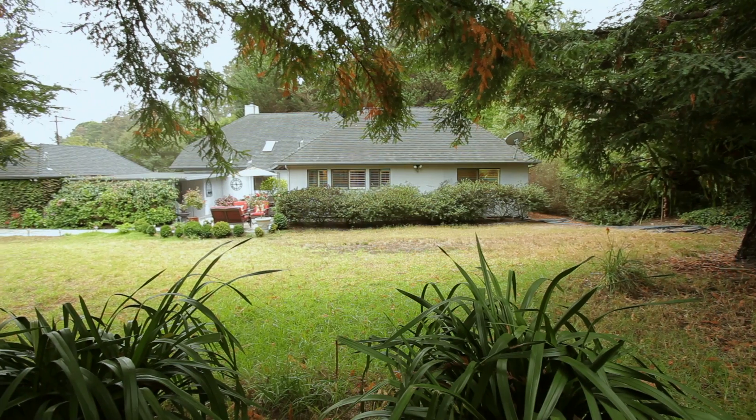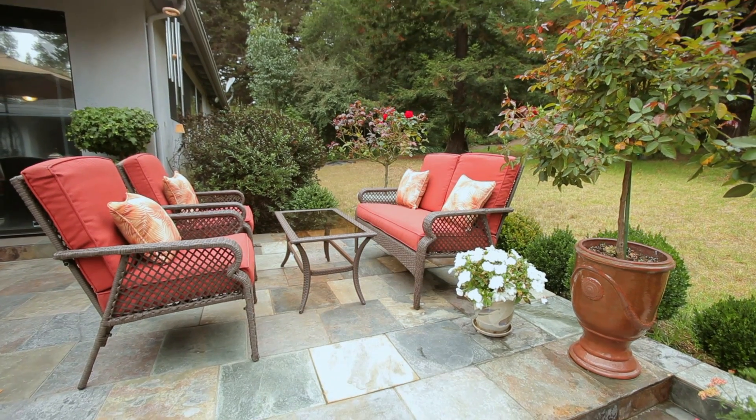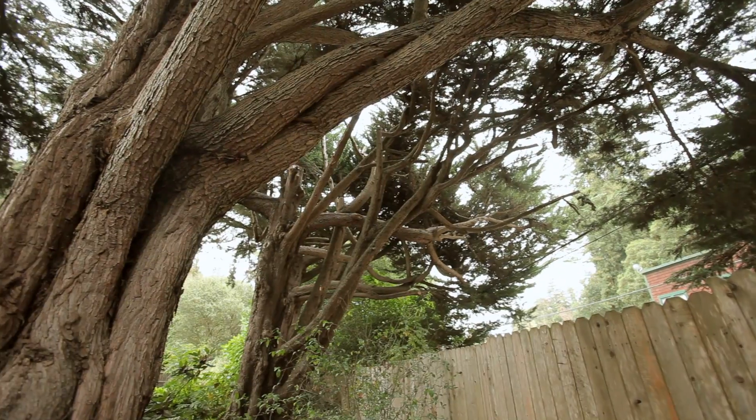Situated on two thirds of an acre and just waiting for a sports court, swimming pool, tennis courts, or an additional granny unit.